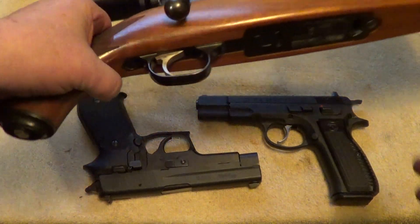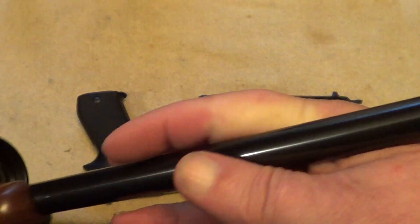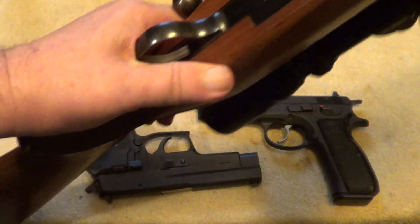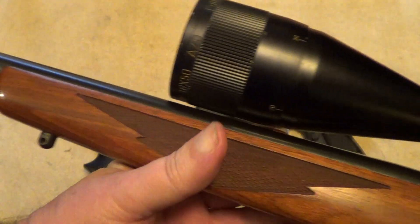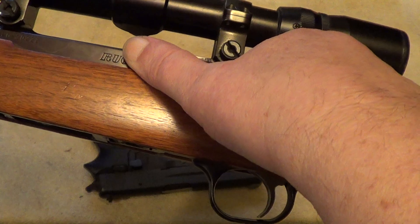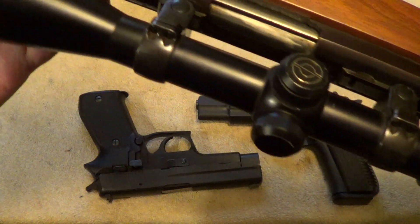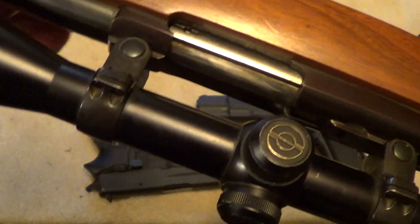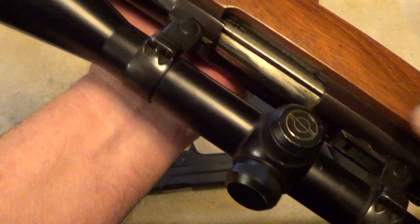And here's the bolt-action rifle. We'll look at the end of the barrel so you can judge the caliber. I'll cover up the markings. The size of the bolt ought to give you a pretty good idea of what this is, just from the length of the cutout for the bolt.